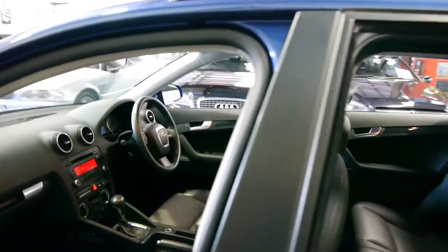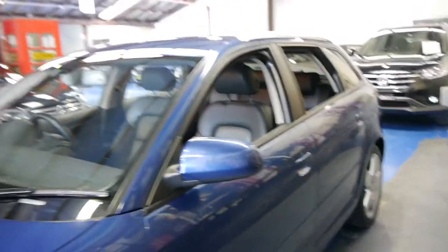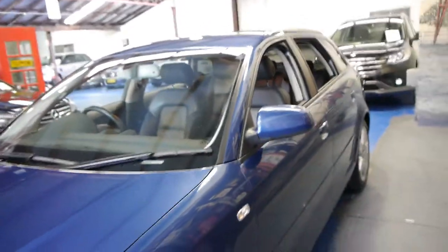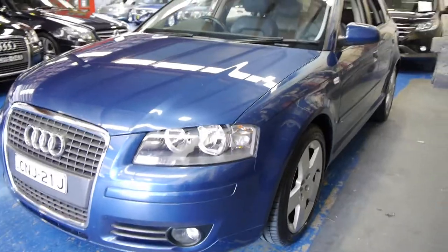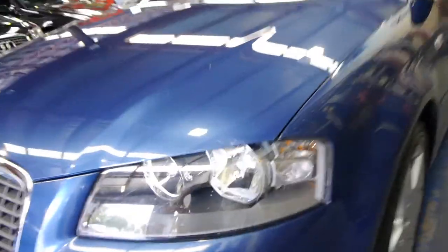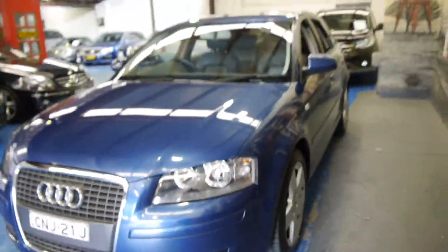If you've been looking at an Audi A3 or even a Golf, we think you should certainly come and have a look — take this car for a drive. You're not going to be disappointed; I'm sure you'll love it just as much as we do, especially the condition. Even the headlights — because they're plastic they do tend to lose their colour and oxidise — they're absolutely immaculate also.